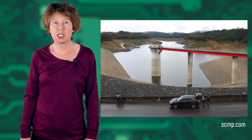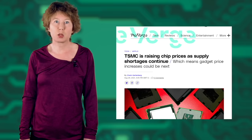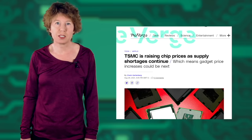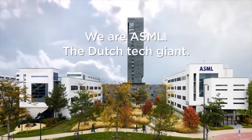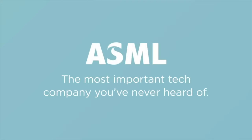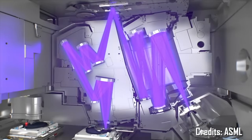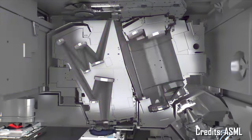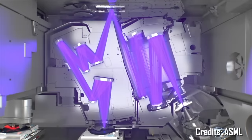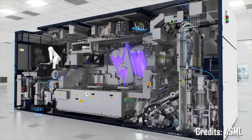Shortly after, TSMC raised prices by 10% for advanced microchips and 20% for older technologies. One final disaster worth mentioning is the fire in the ASML factory in Berlin, Germany. Before this fire, ASML was a relatively unknown Dutch corporation.